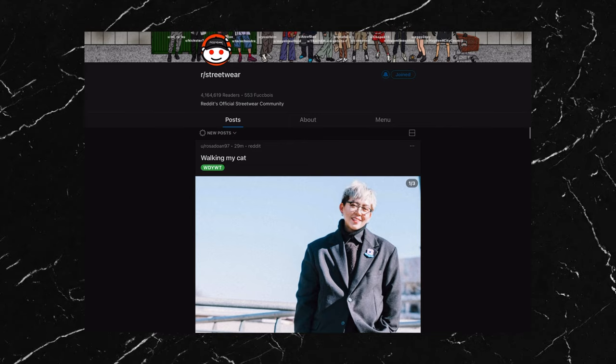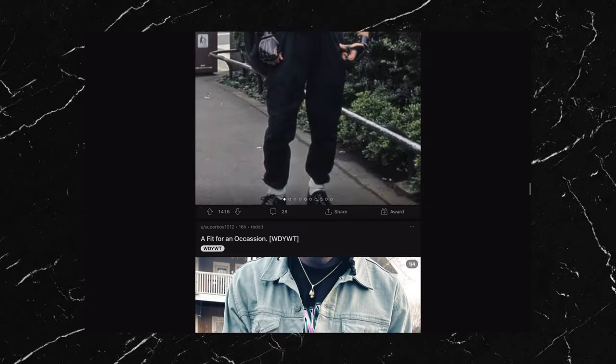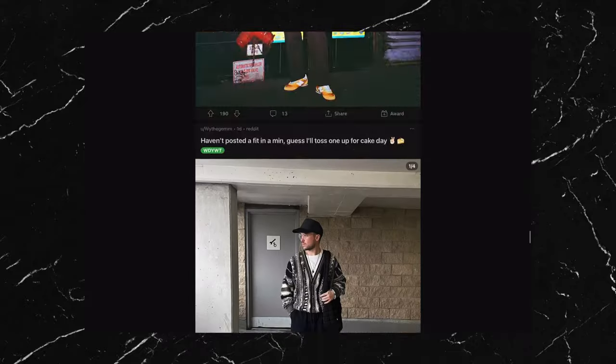Hey, what's up everyone. In my last video I broke down some of my favourite outfits that users had posted in the subreddit r/streetwear. A lot of you seemed to enjoy that because it's just regular people with a broad range of styles and tastes, and it gave you inspiration that you could incorporate into your own outfits.